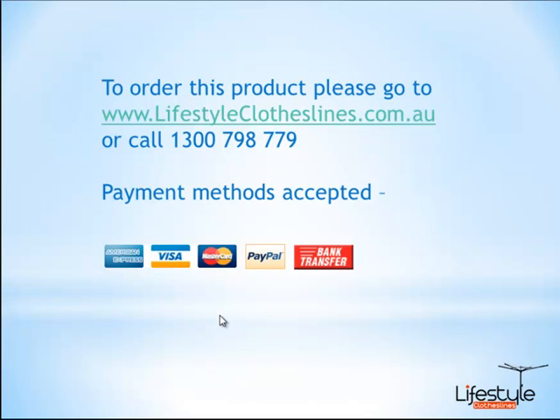If you'd like to place an order online, you can simply go to our website at www.lifestyleclotheslines.com.au, or you can take your order over the phone — give us a call on 1300 798 779. We do accept American Express, Visa, or MasterCard. We also have the PayPal facility, we can do a direct bank transfer, and we can even accept cheques as well.